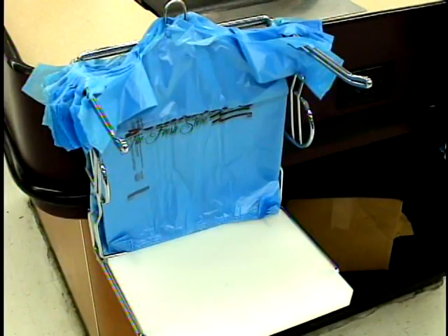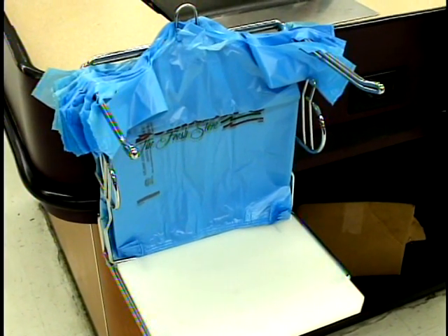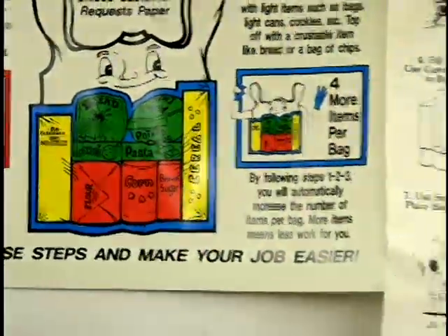Let's get down to business. This is a bag rack. Get used to it, because this is going to be the new center of your world. Bagging groceries is a lot more complicated than you might think. You can't just go chucking stuff in any old way. You've got to destroy Walmart. Because when bagging goes wrong, tragedy ensues.